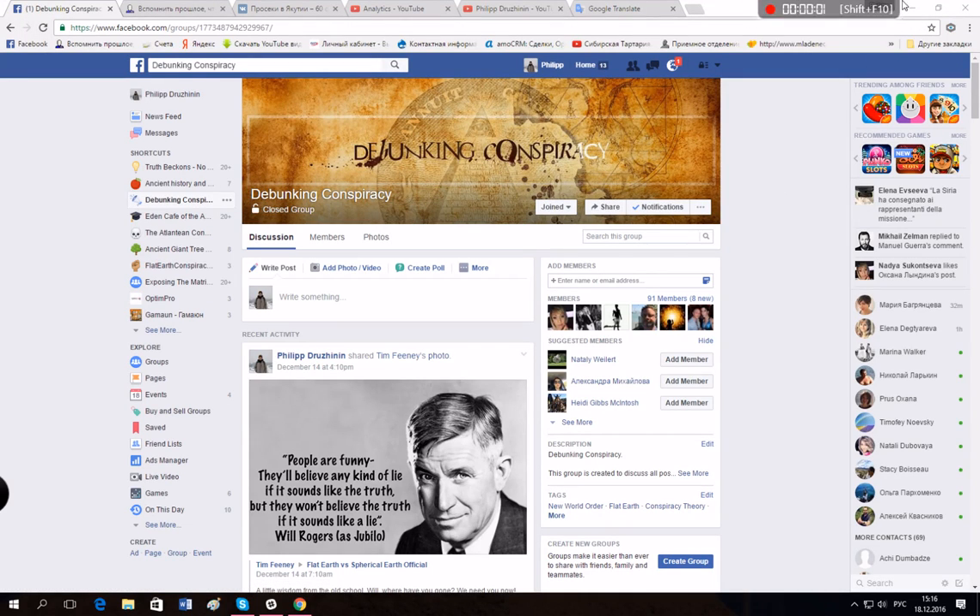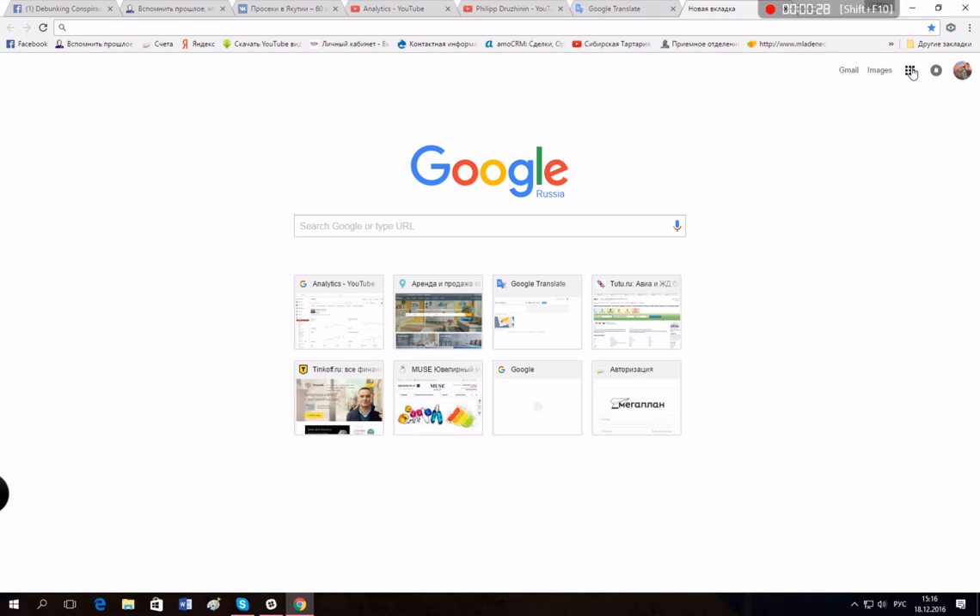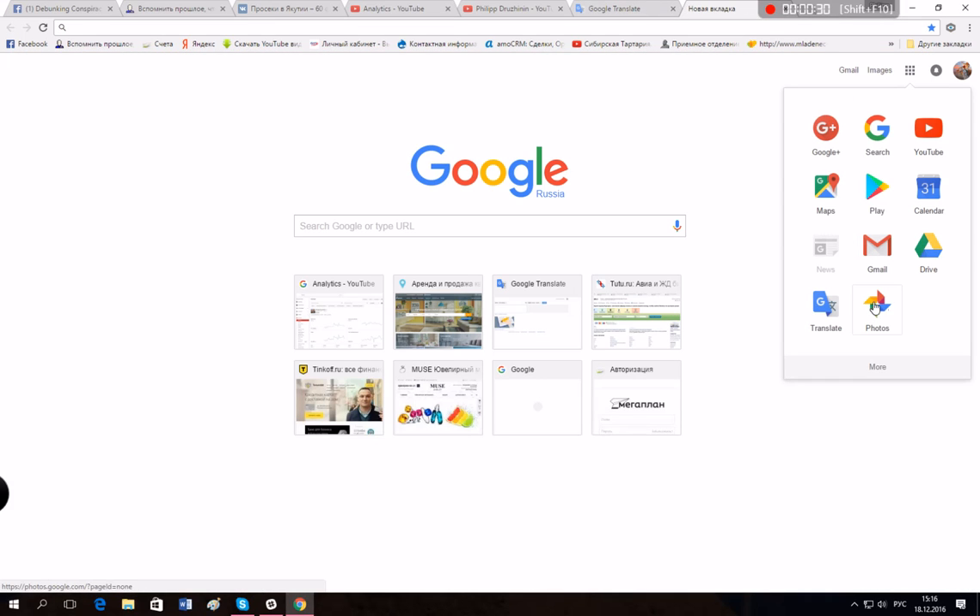Hello everyone, it's a nice Sunday. I'm Filip Georginin from Moscow, Russia. And today we're going to talk about some forest stuff that I've checked on my friend's pictures that he made during flying over the forest of Yakutia. Yakutia is one of the largest regions of Siberia.